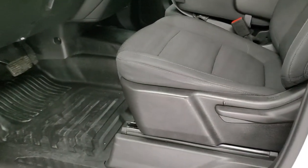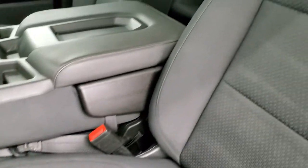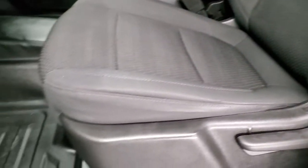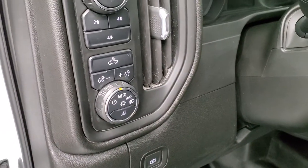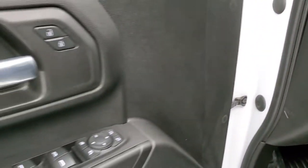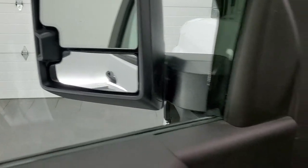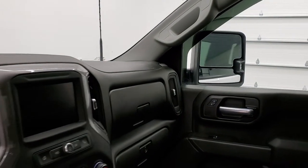Inside, the work truck package gives you the black cloth interior. No rips, no tears in the seats — they are in very nice shape. You get heavy duty rubber floors, auto headlamps, push-button 4-wheel drive, power windows, power locks, power mirrors. Actually these mirrors are power folding — I always like showing both sides so that you know that both sides are working properly.